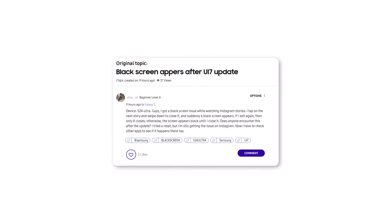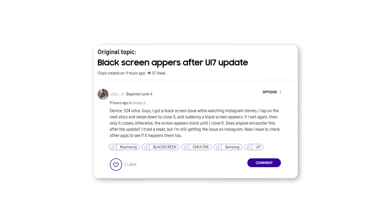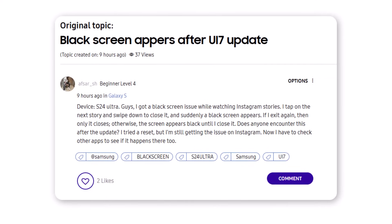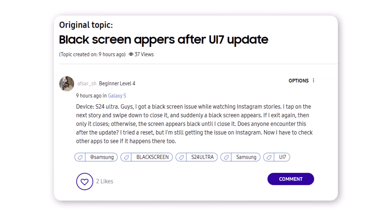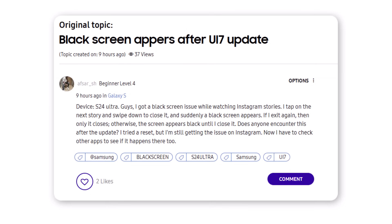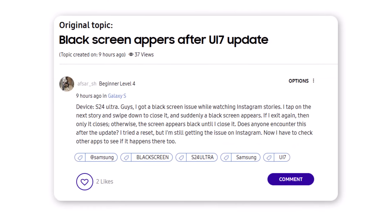There's also a black screen issue on the Galaxy S24 Ultra. Another user reported that after updating to One UI 7, they encountered a black screen bug while using Instagram. According to the post: 'Whenever I try to switch stories or swipe down to exit, the screen suddenly goes black. It only fixes if I manually exit the app. I even tried a factory reset, but the issue still persists.'